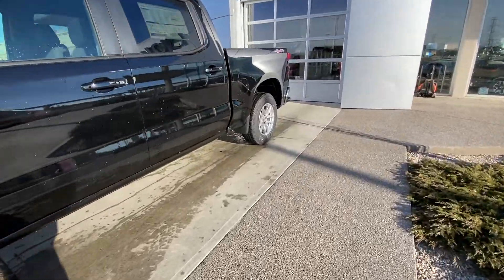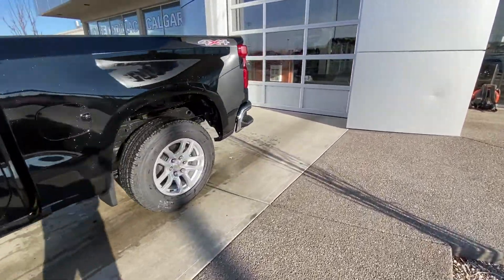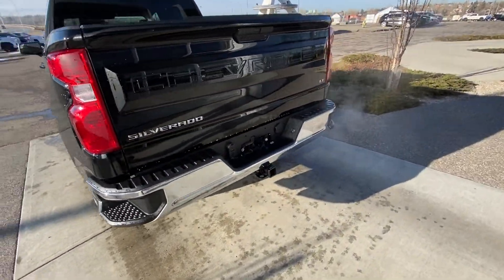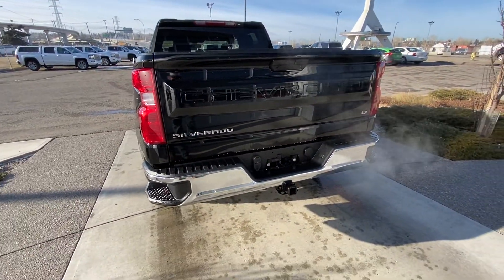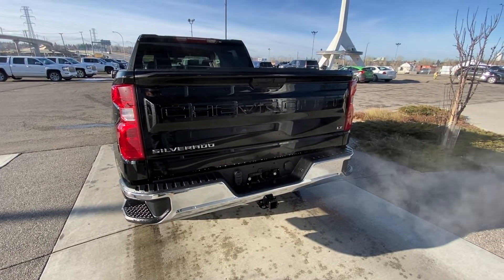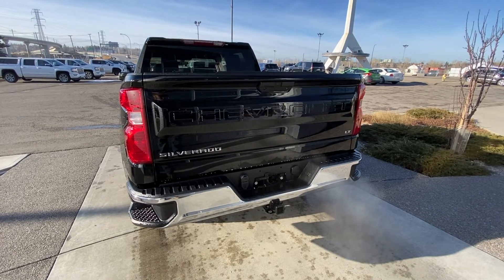Making our way to the back: rear tinted privacy windows, remote start equipped, 4x4 decal on the rear of the box. At the back of the truck, a chrome rear bumper with trailer tow package, as well as LED brake lights and the Chevrolet easy open-close tailgate.